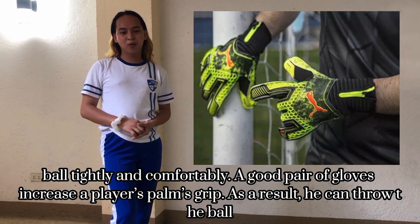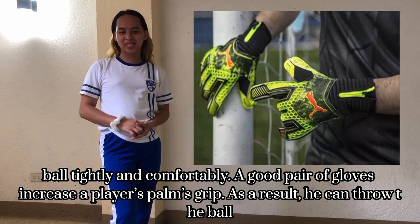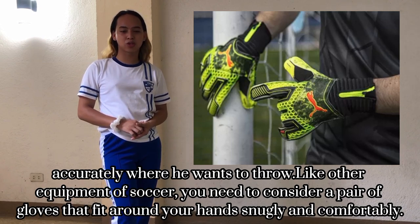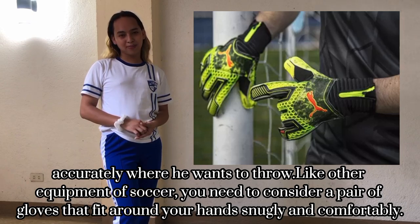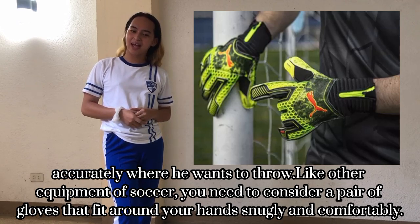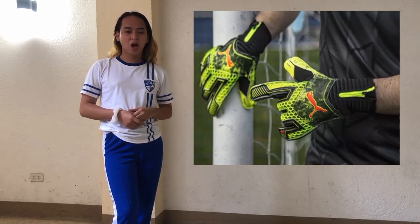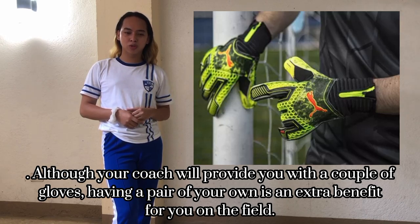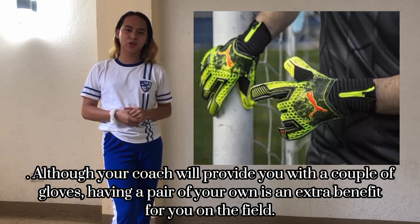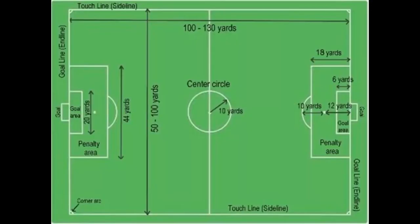Goalkeeper gloves. If you aim to be a good goalkeeper, you should wear a pair of goalkeeper gloves. They will help you to hold the ball tightly and comfortably. A good pair of gloves increases a player's grip, allowing them to direct the ball where they want to throw it. You need to find a pair of gloves that fit on your hands snugly and comfortably. While your club or trainer may provide gloves, having your own pair is an extra benefit on the field.